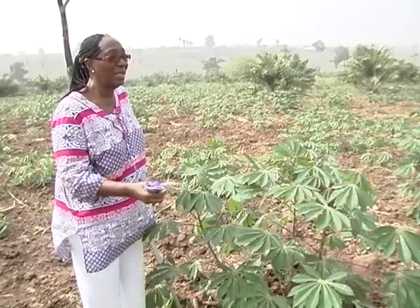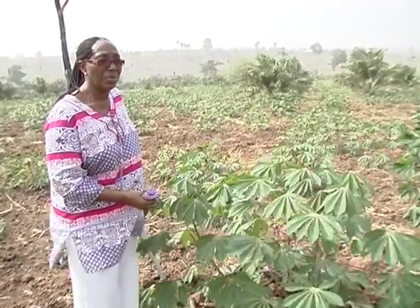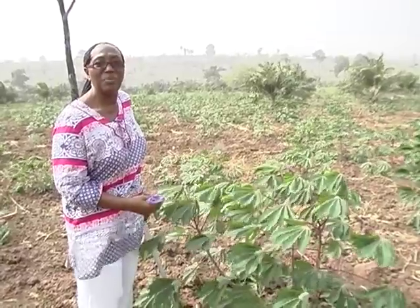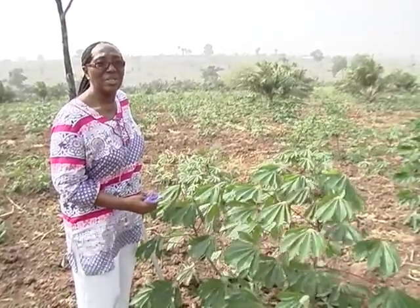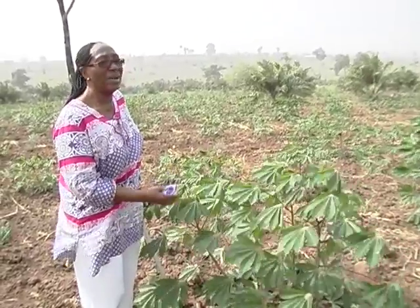In Ghana, we were given cassava and other root crops. The idea is that if we have improved varieties, there will be higher yield of food crops. Then farmers can also gain something for themselves, and the nation can benefit from the improved varieties, which will give us more. So the technology of using improved variety is catching on.